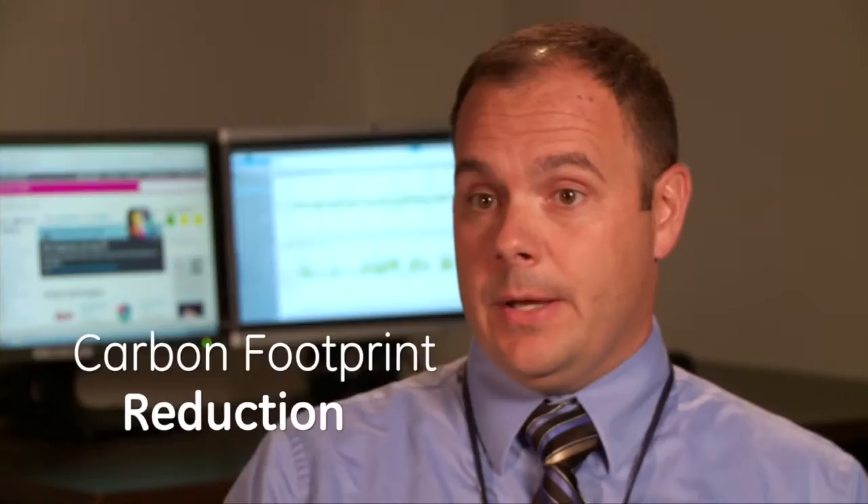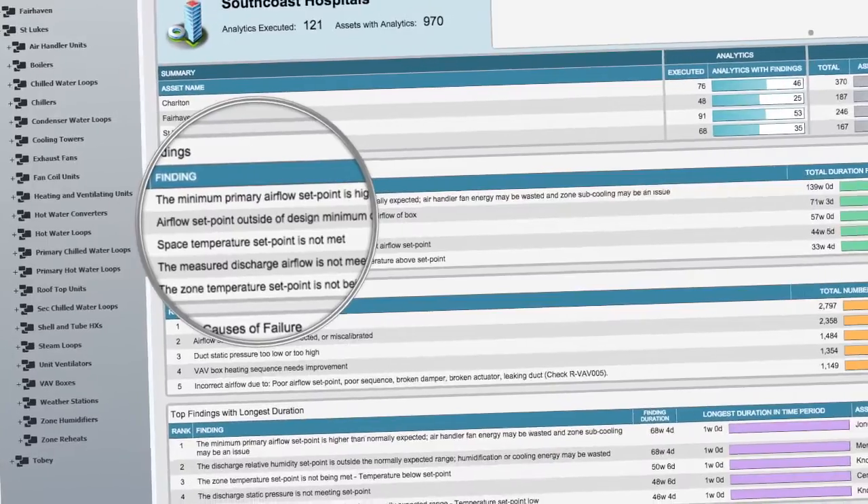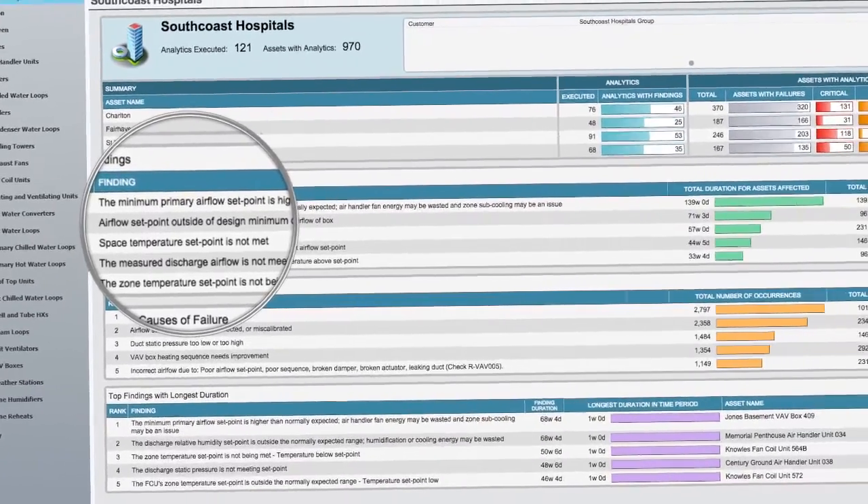Our vision is to continue with energy reduction, carbon footprint reduction, and sustainability — really becoming the industry leader in healthcare on energy savings. With the Automatec system and through Facility Connects, we can drive down our operational costs. What gets measured gets improved, and we can quickly and easily quantify our entire system from one location and help us plan accordingly with our budgets.